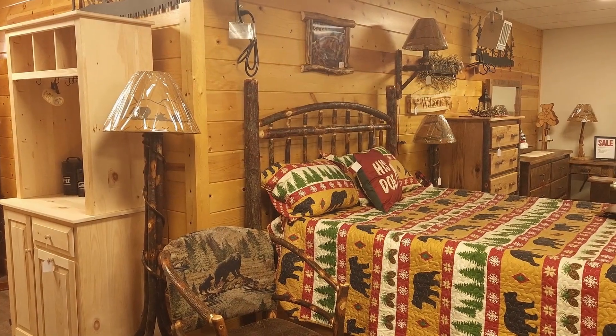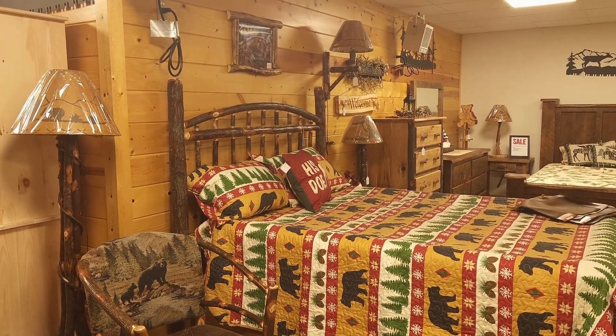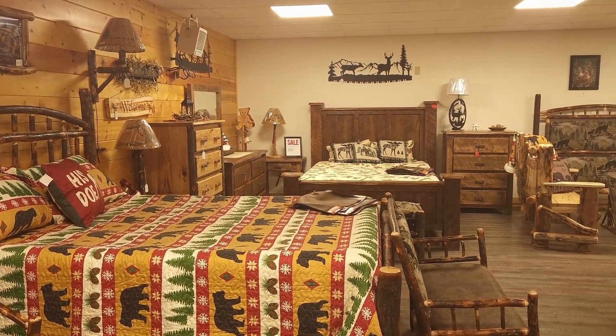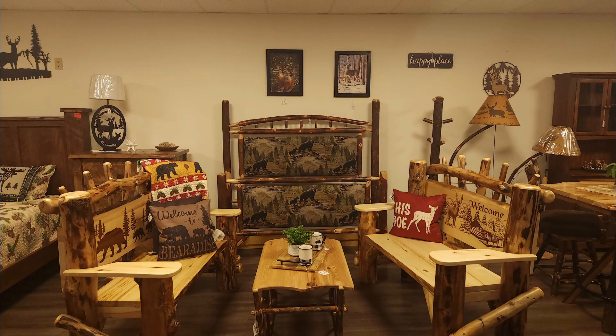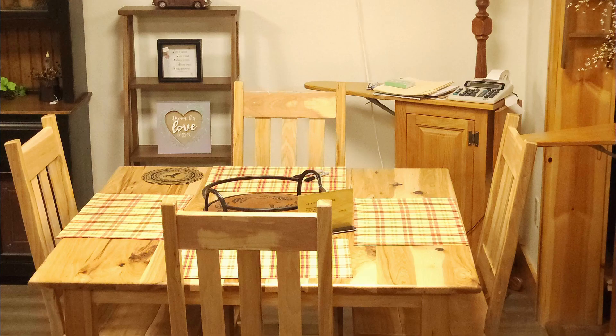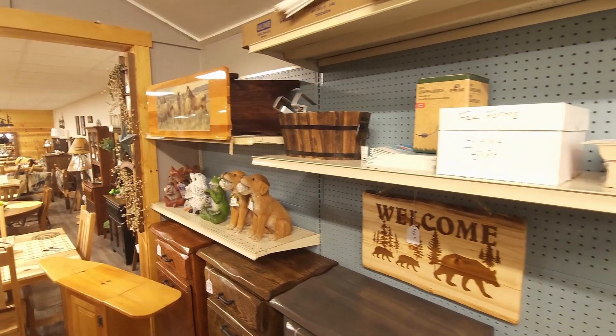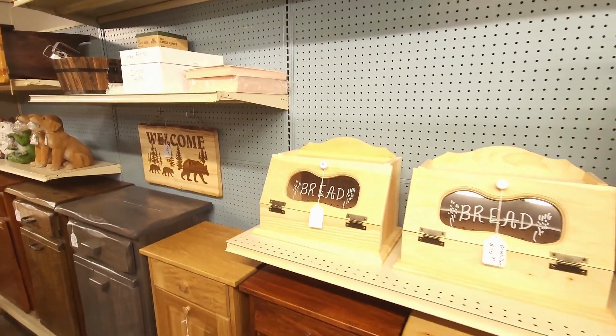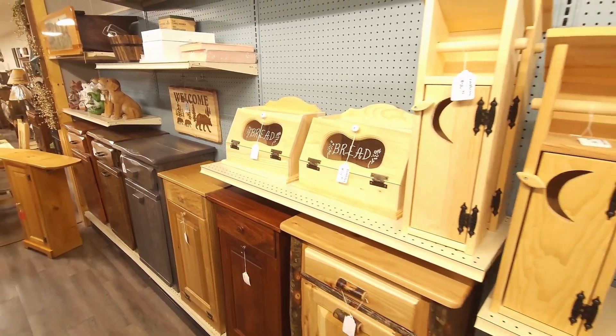Our bedroom suits, our tables and chairs in the back, our inside furniture, and our lawn furniture is actually handcrafted. Inside furniture is all wood. The outside furniture, we have wood and poly.